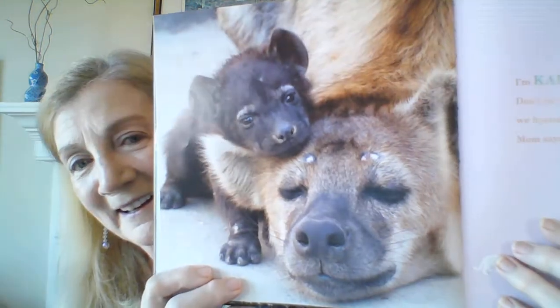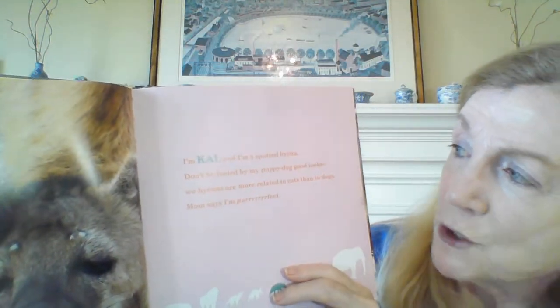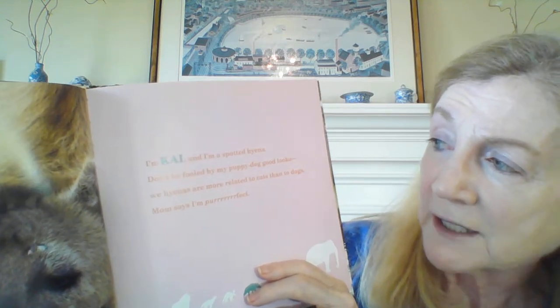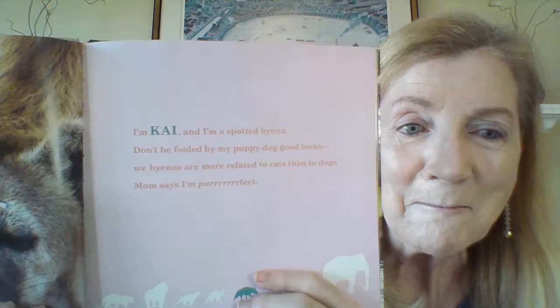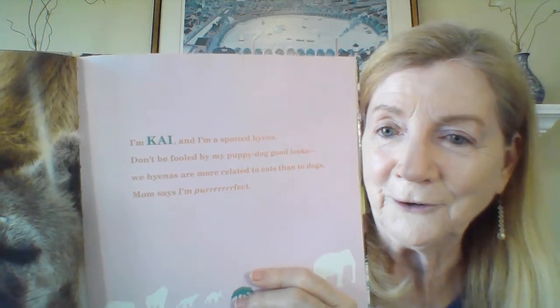Look at this guy. Mom says I'm purr-fect. Did you get that? Like a cat? Even though he looks more like a dog.